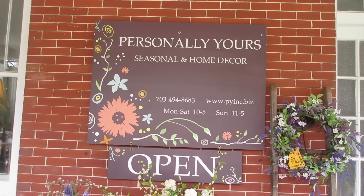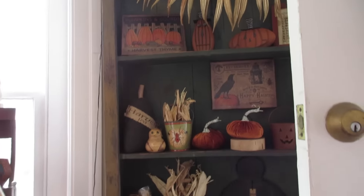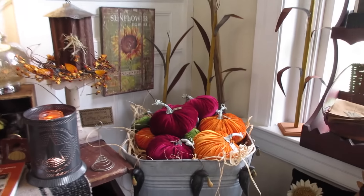This shop is just amazing — it's called Personally Yours, seasonal and home decor in Occoquan, Virginia. It must be an old residence; it's red brick with beautiful windows. When you walk in this door, isn't it beautiful? This is the kind of shop I would like to own someday. I just want to show you a few of the items they have here.